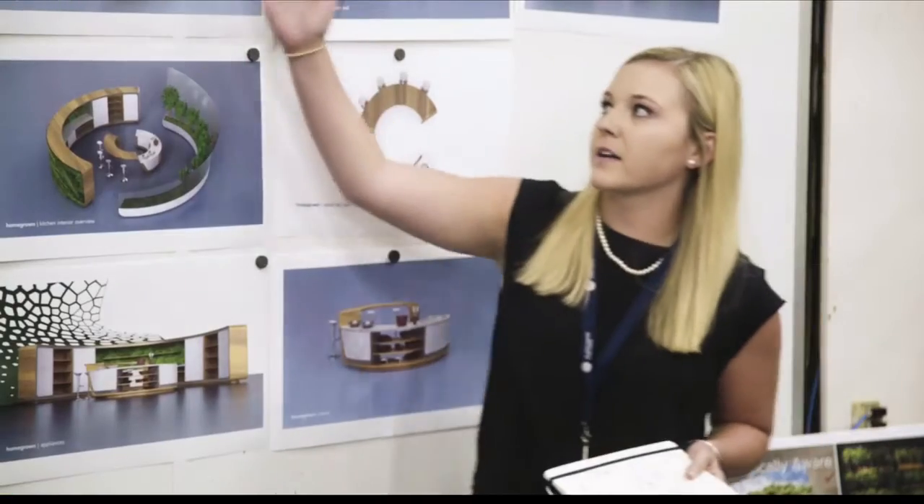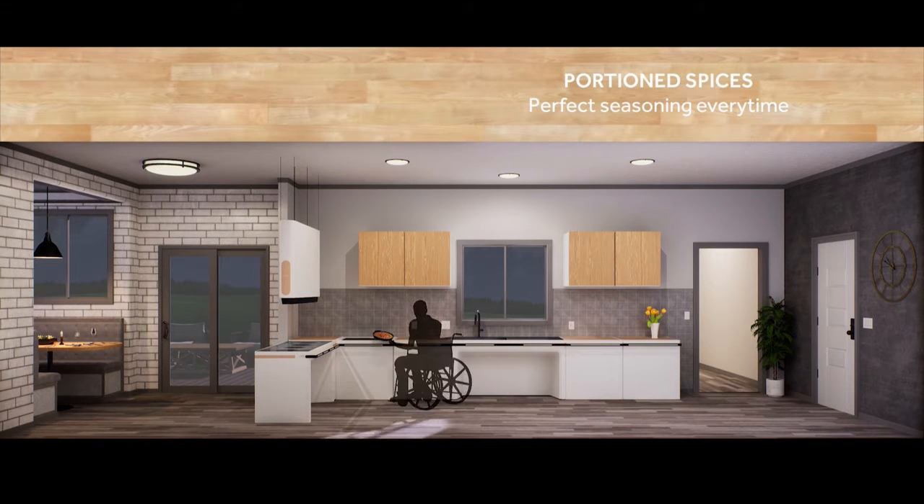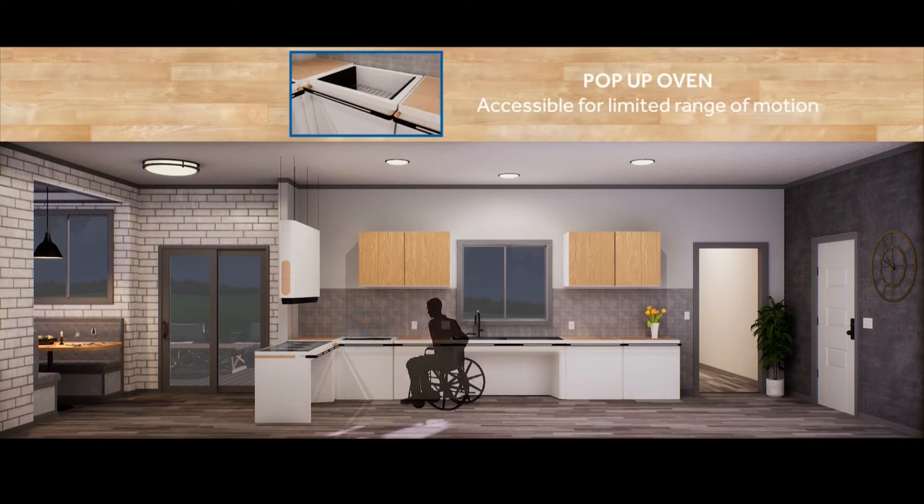The kitchen I'm in right here is nicknamed 'Homegrown,' and it reframes the whole concept of farm-to-table and transparency in our food supply while letting consumers live a healthy lifestyle. It incorporates hydroponics, aeroponics, and soil gardening, guiding consumers to harvest, prepare, and store foods, then compost and recycle gray water back into the system, eliminating food waste and maximizing efficiency.